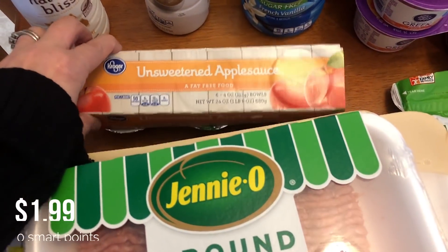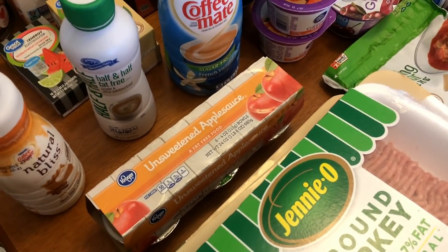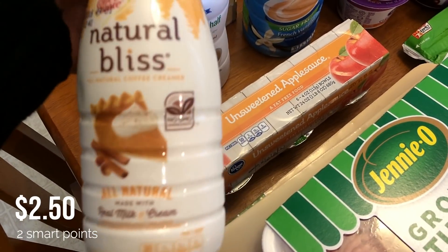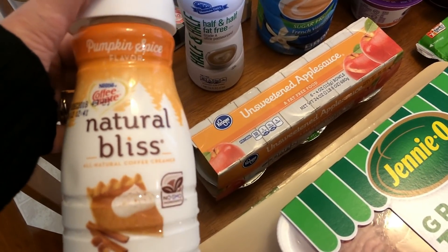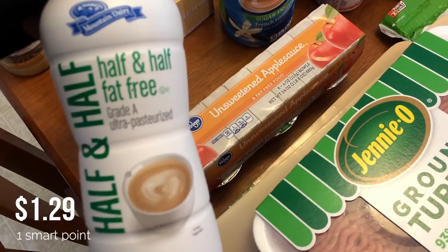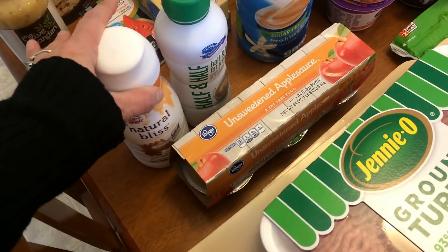I got unsweetened applesauce — just for snacks and also for a recipe. My stores still do not have the sugar-free pumpkin spice creamers, so I picked up some pumpkin spice from the Natural Bliss brand instead. It's two smart points per tablespoon, so my plan is to do one tablespoon of this and one tablespoon of fat-free half and half, keeping my coffee at two smart points total. Hopefully the sugar-free version will get to my area soon!